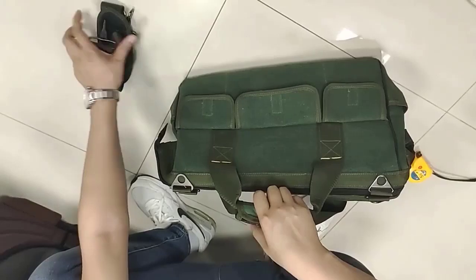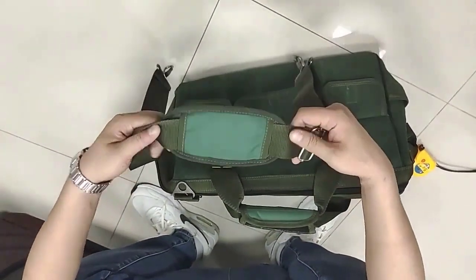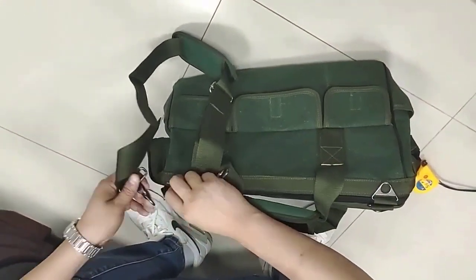Safety. Multifunction tool bags come with features like reinforced handles, padding, and compartments designed to protect your tools and accessories, reducing the risk of damage or injury.